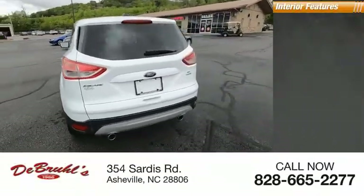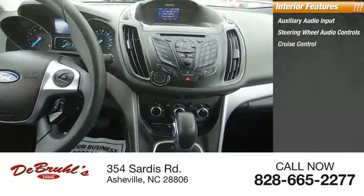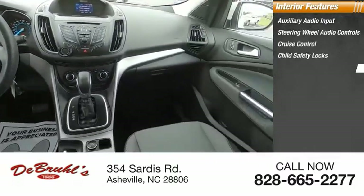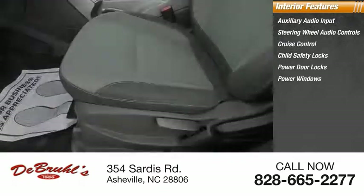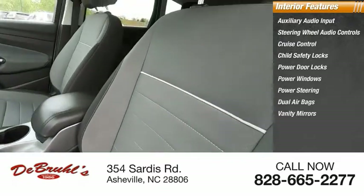Inside you'll find auxiliary audio input, steering wheel audio controls, cruise control, child safety locks, power door locks, power windows, power steering, dual airbags, vanity mirrors, and SYNC.